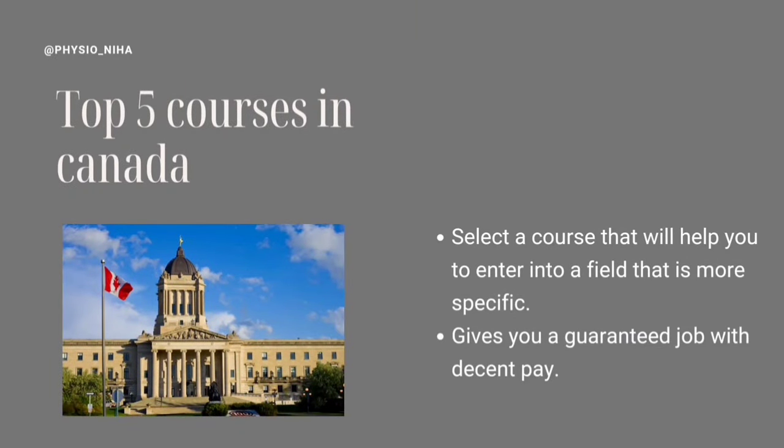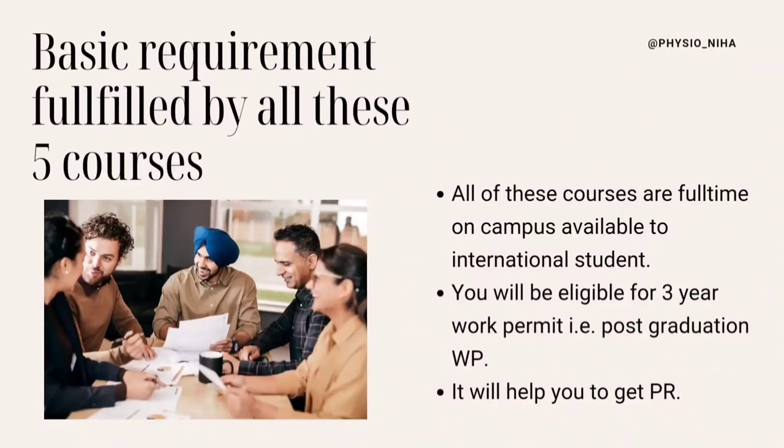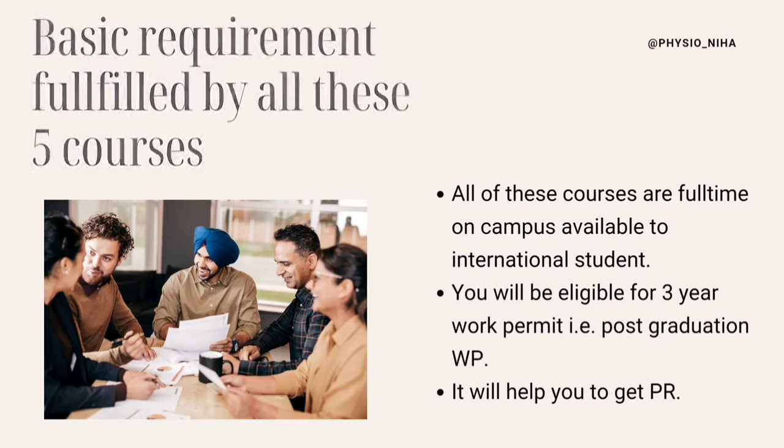So let's begin with the list of five courses in Canada. These courses will help you to enter into a specific field, which is always better than doing a generalized overview course. It will give you a guaranteed job with decent pay after you graduate. All these courses are full-time, on-campus courses available for international students, fulfilling three basic requirements: first, they will help you get a study visa; second, you will be eligible for a three-year work permit after finishing the course; and third, most importantly, it will help you get your PR.